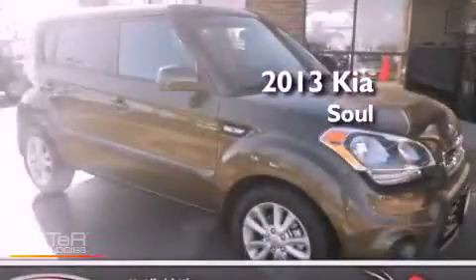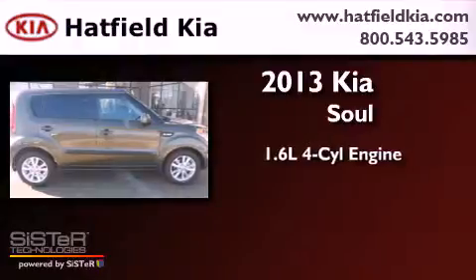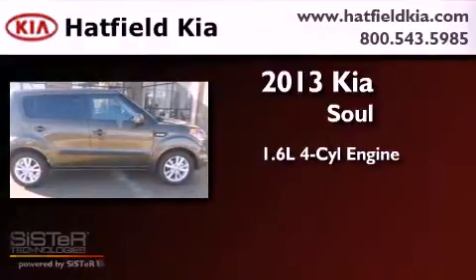This is a brand new 2013 Kia Soul. It has a 1.6-liter four-cylinder engine and an automatic transmission.